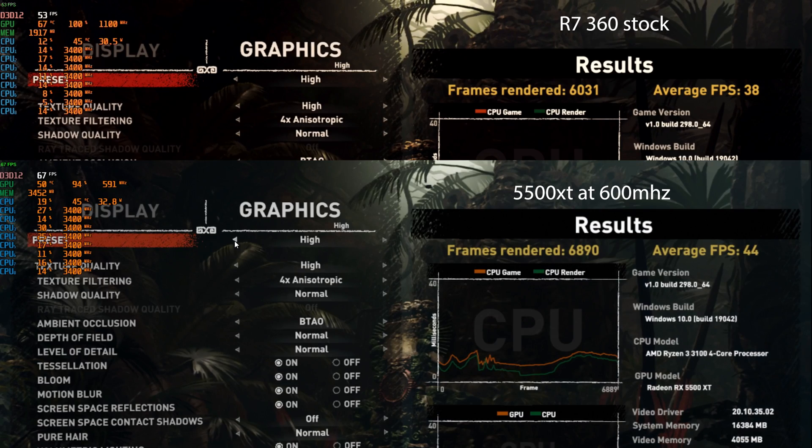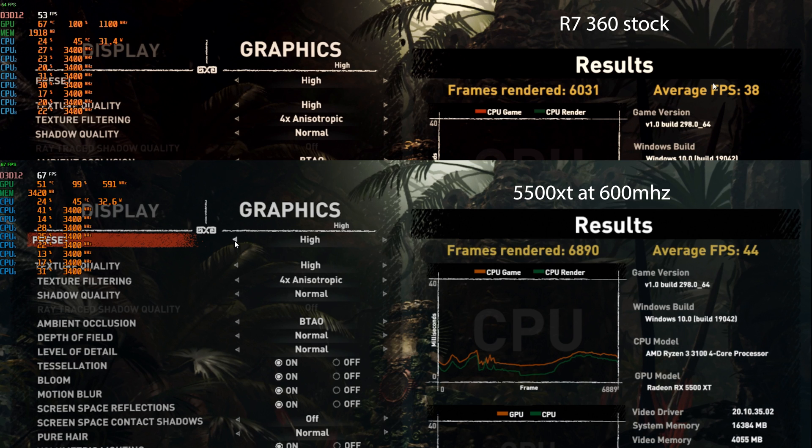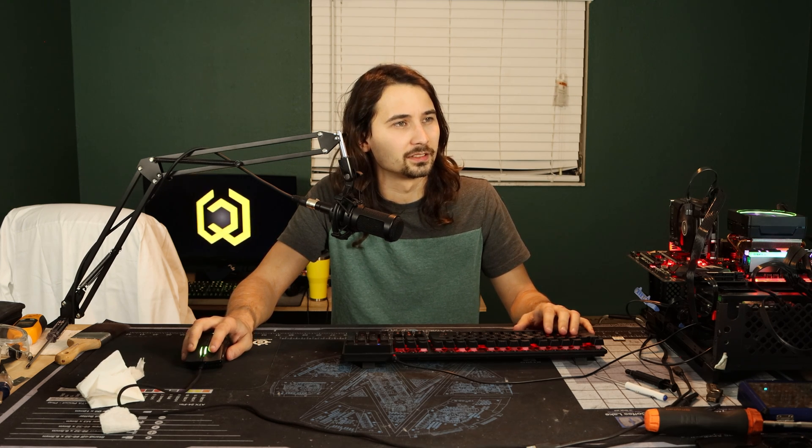Let's run some built-in benchmarks. In Shadow of the Tomb Raider at 800p, all high settings, we see 38 FPS average — I believe we saw 45 or 44 with the RDNA 1 card before. In Metro Exodus, this thing got absolutely bodied with only 42 FPS average. For reference, our 5500 XT running at 1.6 teraflops got 61 FPS average — so a pretty huge, almost 50% gain from RDNA 1.